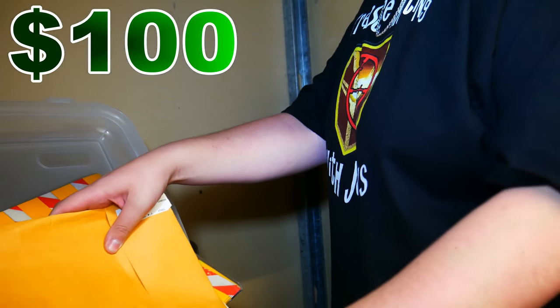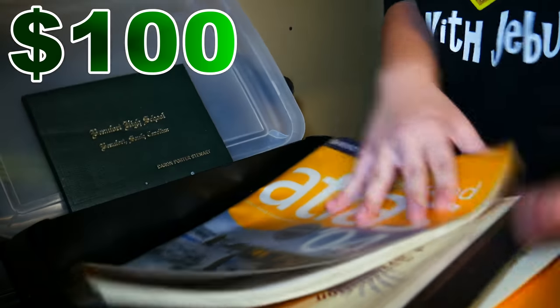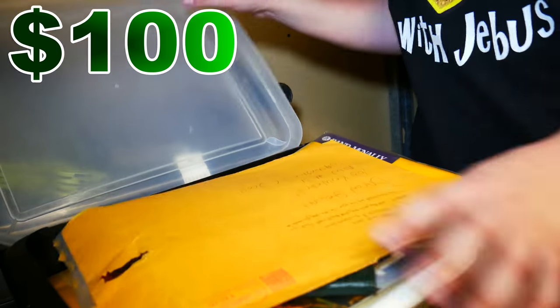Bunch of random paperwork. But there's a lot of envelopes in here, guys — a lot. So who knows what kind of hidden treasures are hiding in here. Put all this back in here for now.